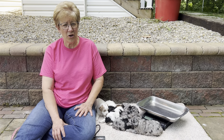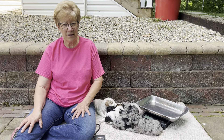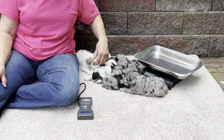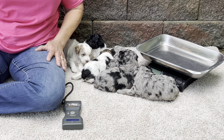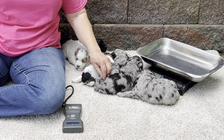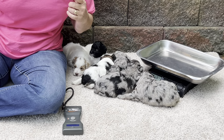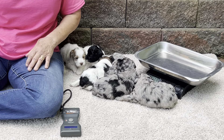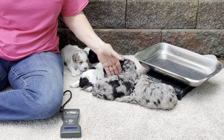Today we're downstairs on the patio, finally on a nice day, and we're down here with Laramie's kids. They're not sure where they're at, but this is the first time they've been outdoors and they're doing super, super good. Everybody's doing well. Mom's a great mom with them and so I don't suspect there's going to be any issues with anybody the way they're going. They're doing great.